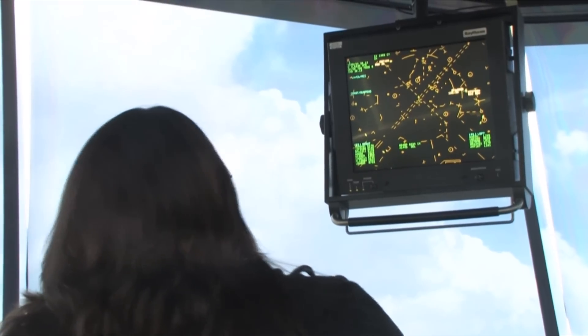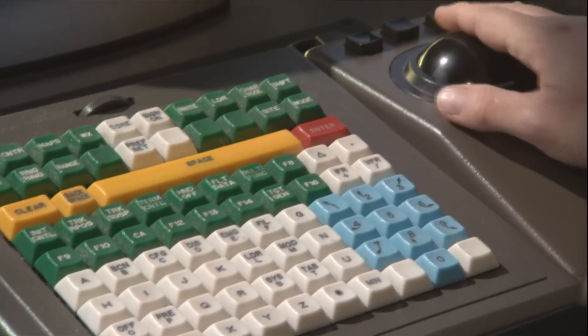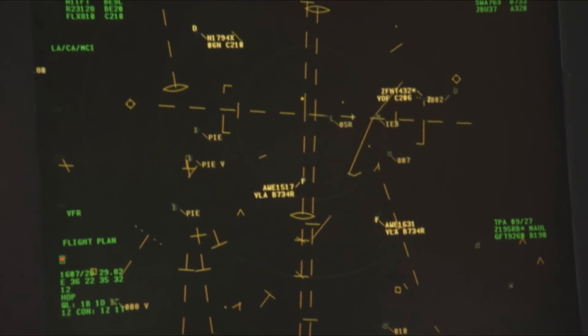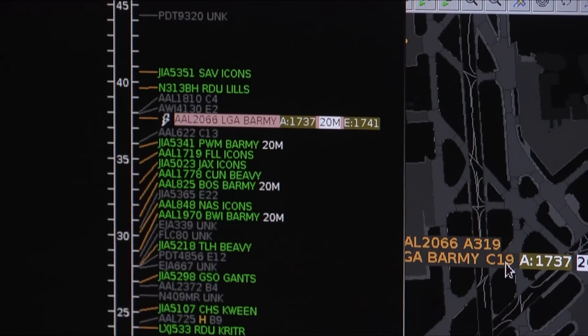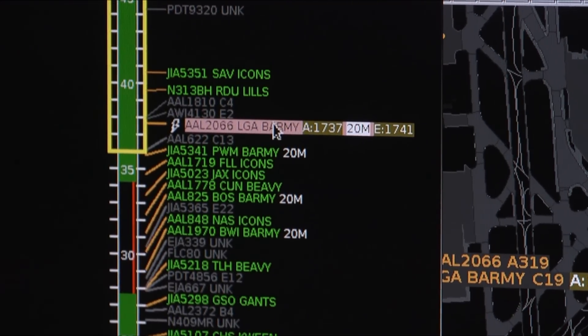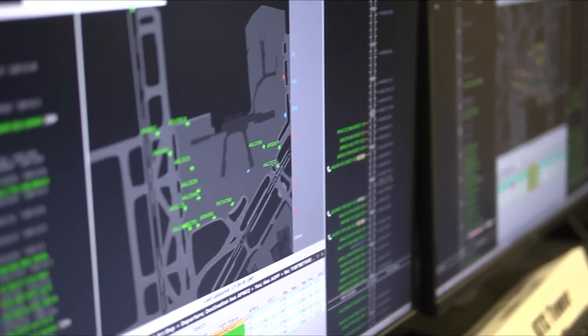They introduce larger buffers and greater-than-needed traffic management constraints because they don't know what's going to happen. But by sharing information amongst the parties trying to solve the problem and tying it all together with a time-based scheduling system, we expect to improve the predictability and help folks be less conservative in their approach to managing the traffic, providing smaller buffers in the system.